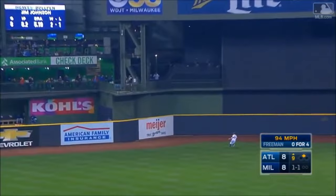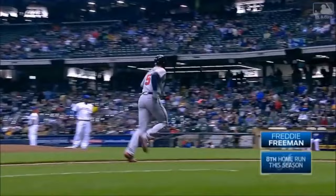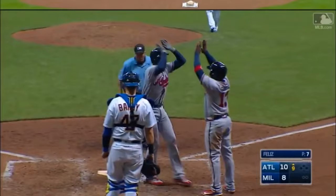Swing and a fly ball, hammered center field. Long run Broxton — that ball is gone by Freeman. Oh baby, it's Miller time in the ninth for Freddie Freeman — a two-run homer to put the Braves in front.